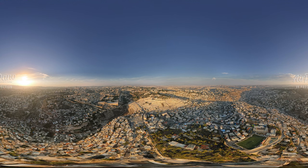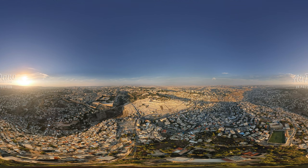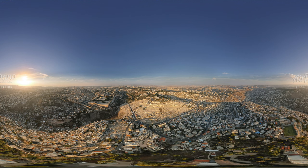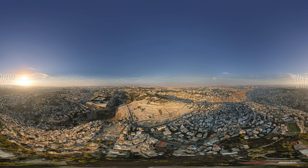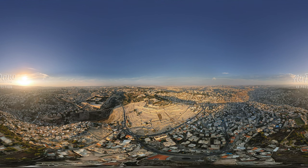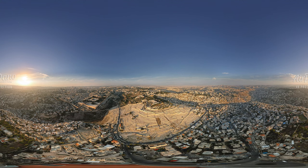Now we are heading towards the Mount of Olives. Once, it was covered with olive groves. On its western and southern slopes lies the old Jewish cemetery. Among its 150,000 graves are believed to be those holding the remains of Absalom and other Old Testament figures.